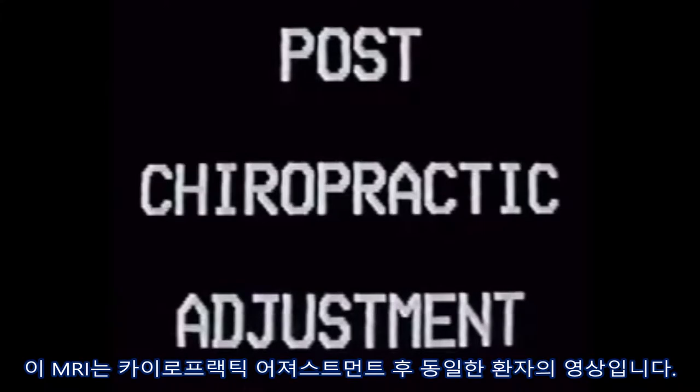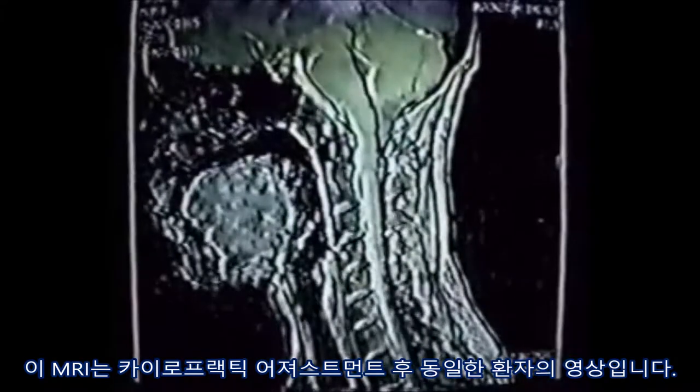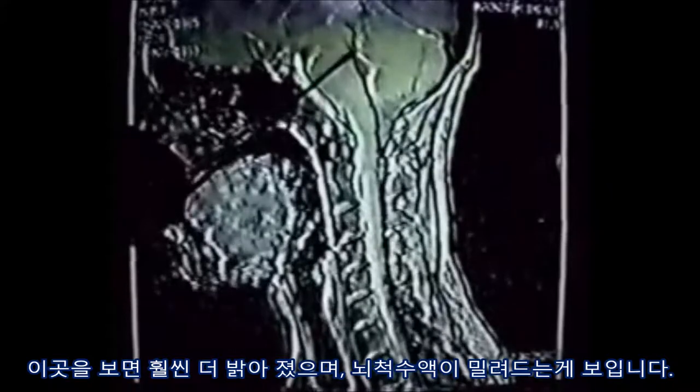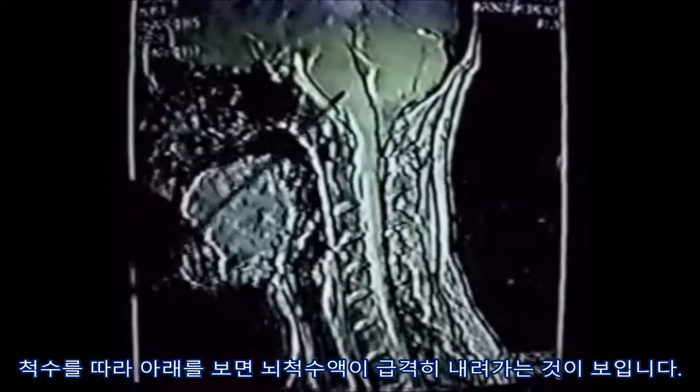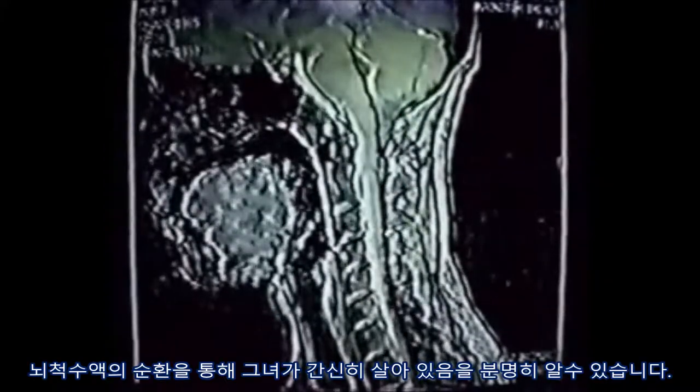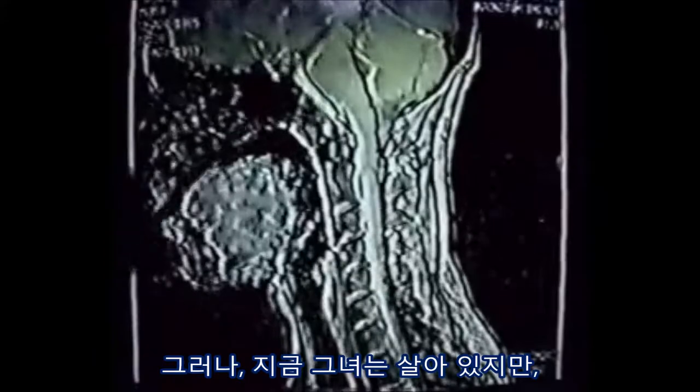Now this is the same patient on the post adjustment. Look how much brighter it gets — it bounds at you. One. Surges. Two. If you look down the cord, it's surging down the cord. Her CSF was going barely — obviously she was alive — but now she's really alive.